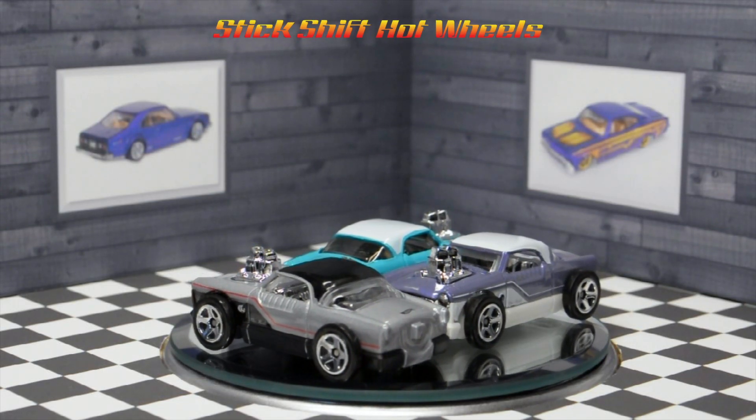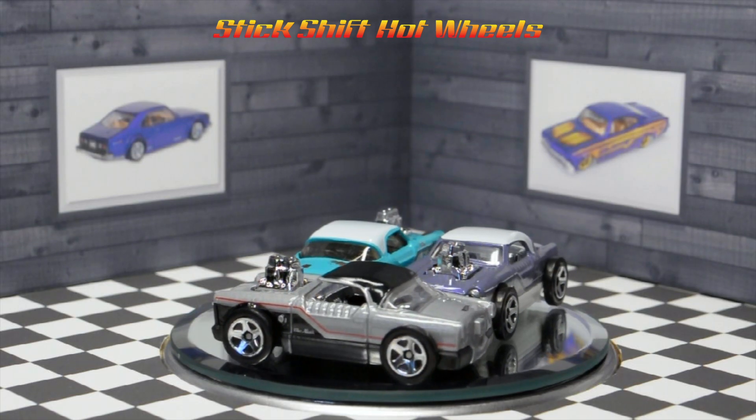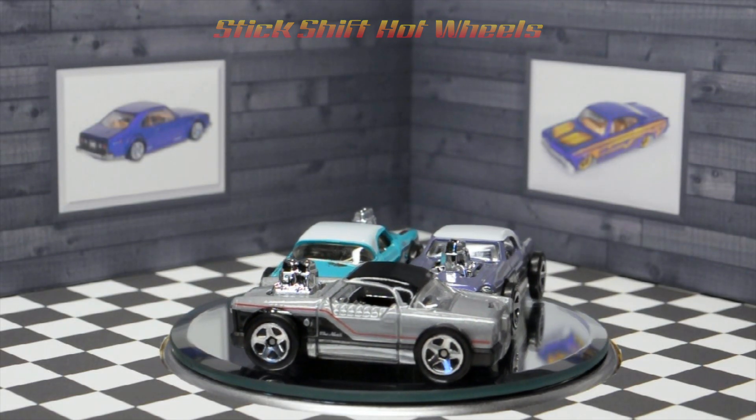Welcome to Stick Shift Hot Wheels. Today I'm doing a review of the 2019 Hot Wheels Legends Tour winner, the Nash Hole.